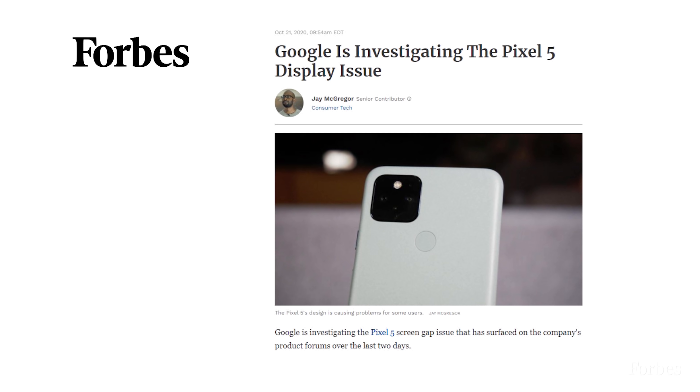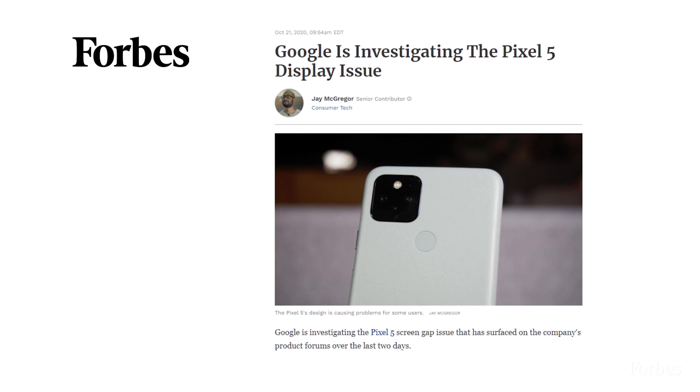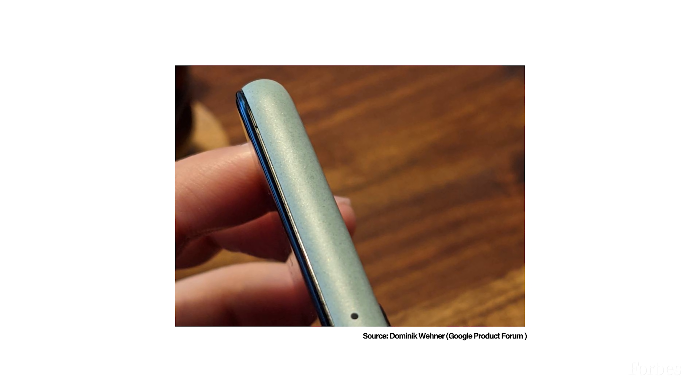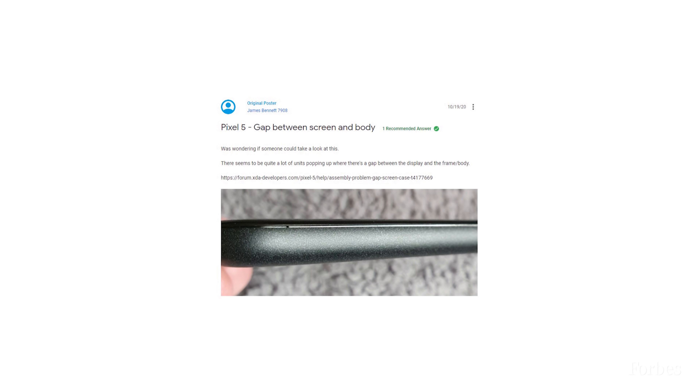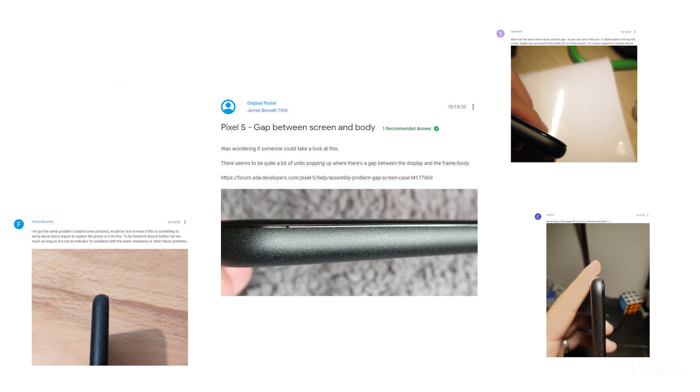But there's an issue that has caused a mini storm inside the Pixel 5 community: the screen gap. About the gap between a Pixel 5 screen and its body, now informally known as the screen gap, hundreds of owners have complained on Google's product forums, on Reddit, and they've even contacted me directly. It's a serious and big issue for early adopters.